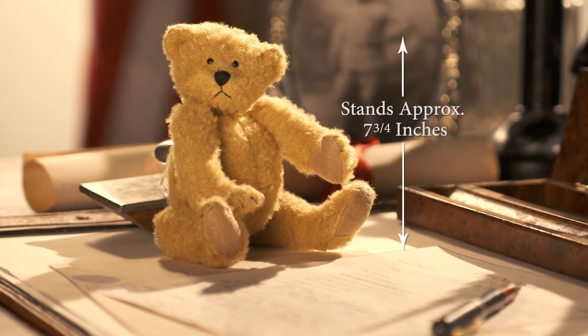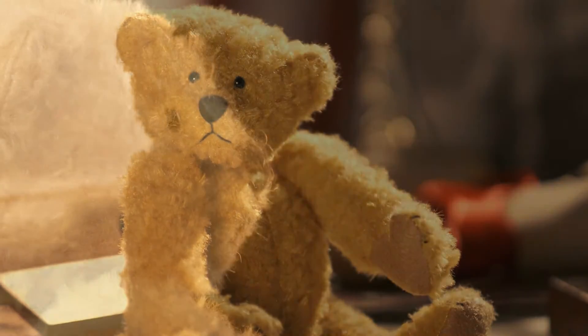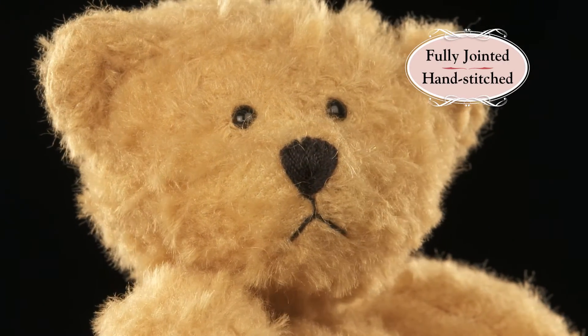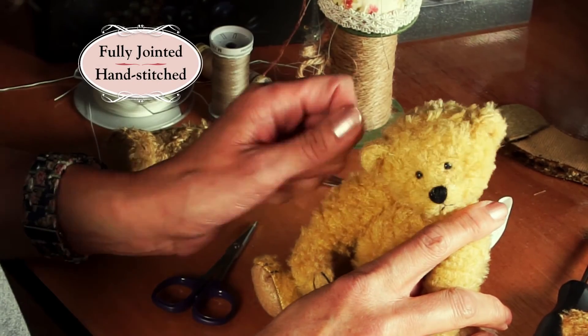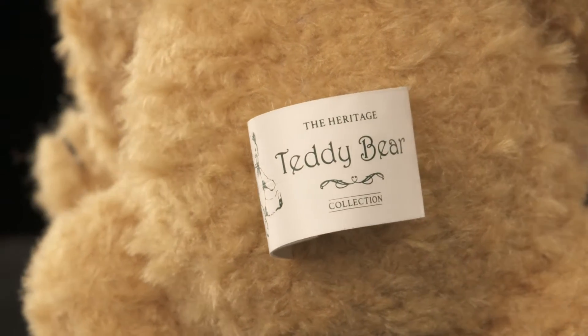At just under eight inches, this handcrafted collectible treasure captures the artistry of Rose's original. His cute nose and mouth, hand-stitched in black thread, give him that sweet quizzical look. Crafted in soft golden plush curls, he is fully articulated. And this charming label shows he's an exclusive Atlas Editions collector's piece.